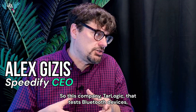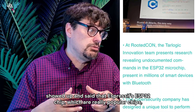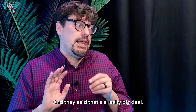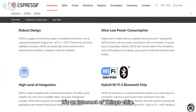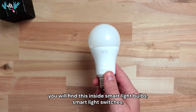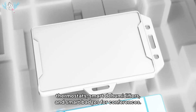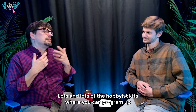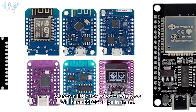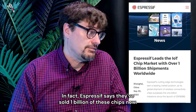This company, Tarlogic, that tests Bluetooth devices, showed up and said that Espressif's ESP32 chip — which are really popular chips — has this backdoor they found. It's an Internet of Things chip, a little cheap chip, like two bucks. You will find this inside smart light bulbs, smart light switches, thermostats, smart dehumidifiers, and smart badges for conferences. Lots of hobbyist kits where you can program up your own little toy robot will have ESP32 chips in them. They're very popular. In fact, Espressif says they've sold one billion of these chips now.